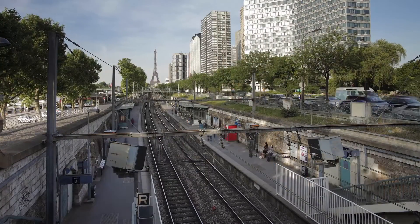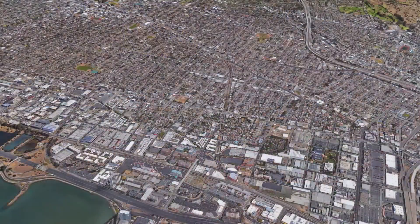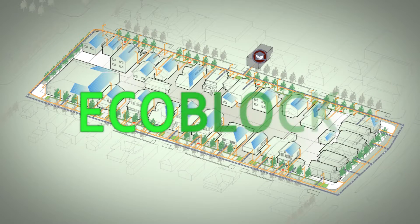Keen interest from Europe, Africa, and Asia confirms the promise of greening cities by means of community-scale EcoBlock retrofitting.